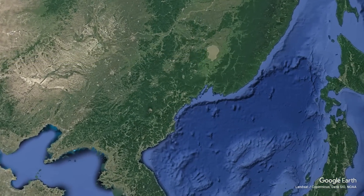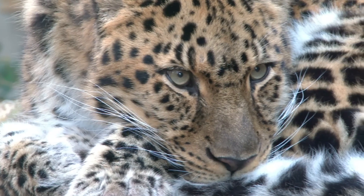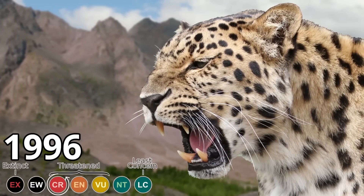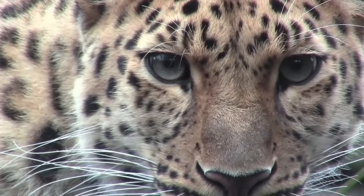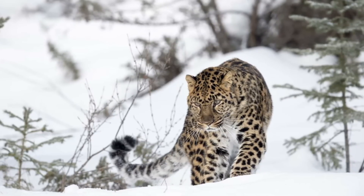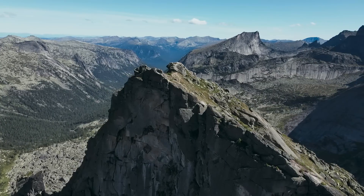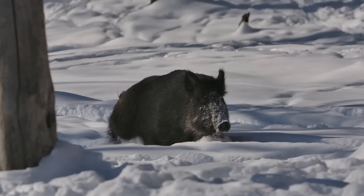For our next subspecies we head to south eastern Russia and northern China, where we have the Amur leopard. The Amur leopard is one of the rarest big cats in the world and has been extremely rare for decades. It was listed as critically endangered all the way back in 1996, and they are still in serious peril today. These leopards are adapted to a much colder climate than other leopards, and one of the best ways to differentiate an Amur leopard from other subspecies is by their thick fur. These big cats are very well adapted ambush predators, and in the wild mostly feed on Siberian roe deer, sika deer and wild boar.